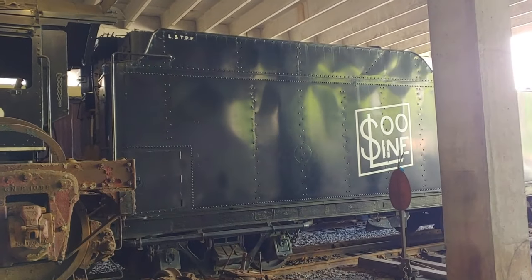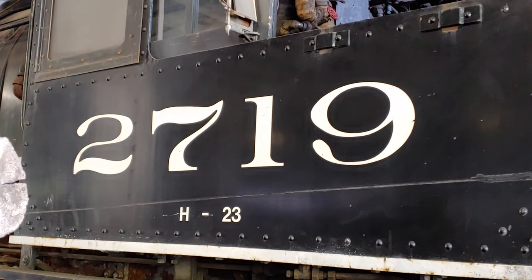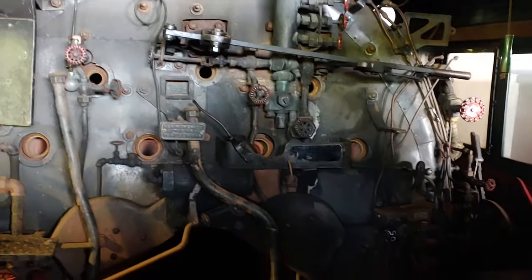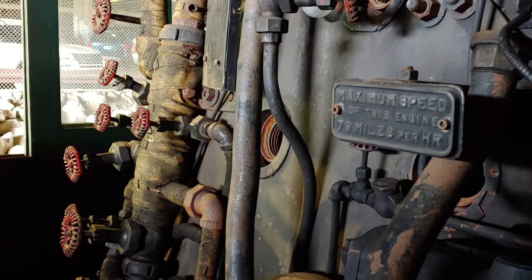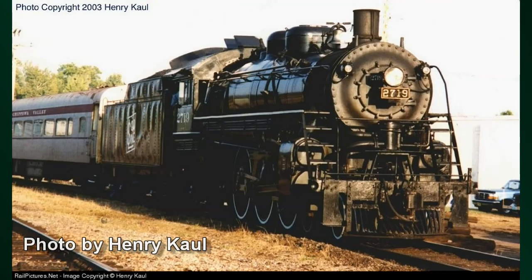This engine got a new tender in 1942. Other than that, it was pretty much as purchased, with the exception that they added an automatic stoker — that was an aftermarket addition. Then the engine gets into the 1950s and the Soo Line starts to dieselize. They decide they're going to save one locomotive for posterity and they picked the 2719. It goes into the shop when they still had the manpower, knowledge, and tools to rebuild the engine.